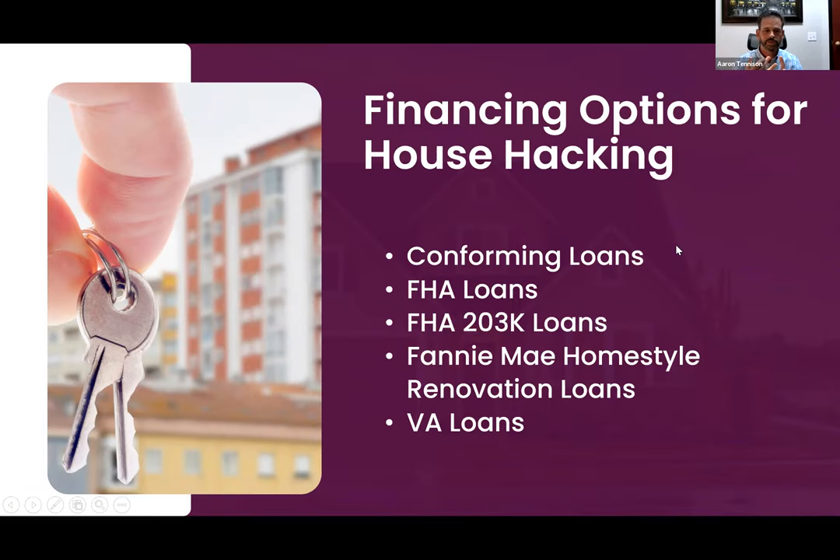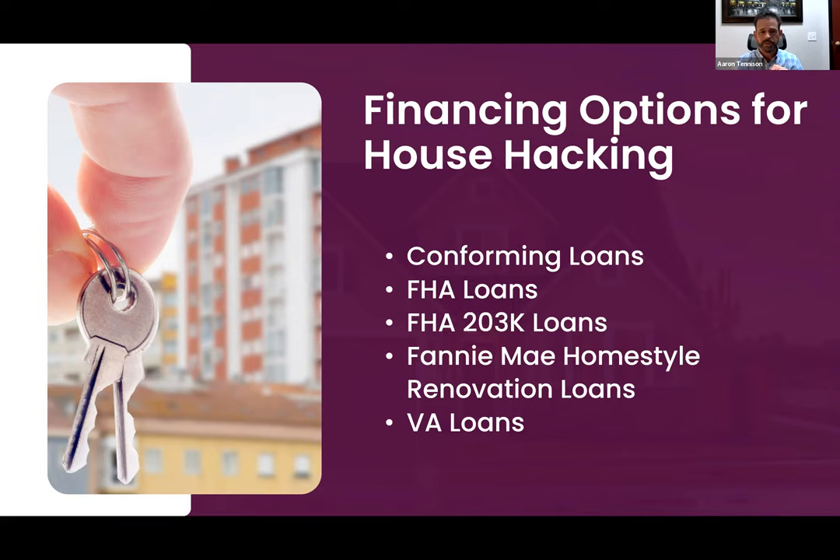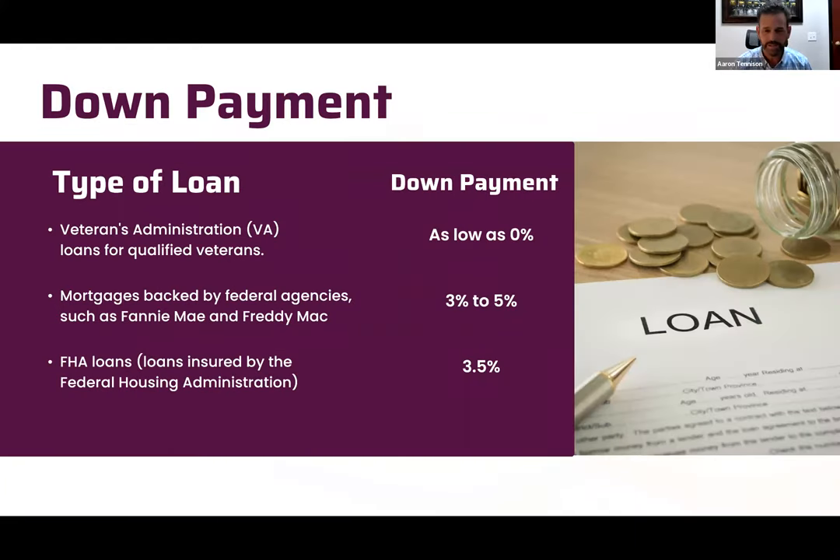Your three main loan programs are conforming loans, FHA loans, and VA loans. The 203k and Home Style are FHA and Fannie Mae conventional loans — more of your rehab or builder type deals. So if you're going to build an ADU, add an additional unit, or fix up an existing unit, those programs are for you. VA is next.